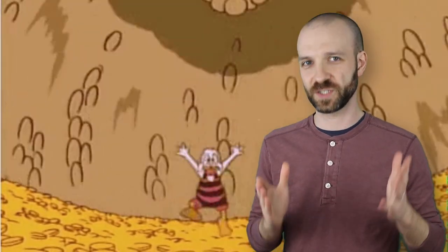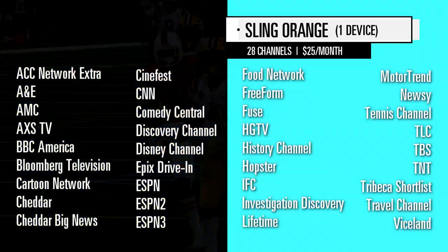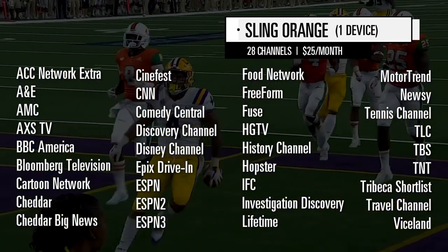So what does this service cost? Sling Orange gives you 28 channels for $25 a month, with all the big name basics and a few niche options. It's also one of the best ways to watch ESPN without cable.